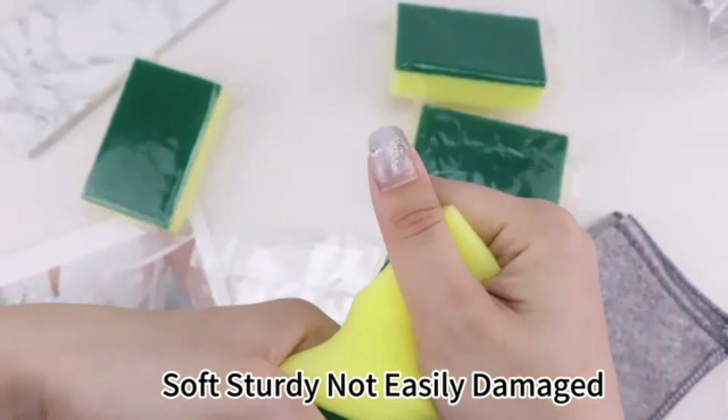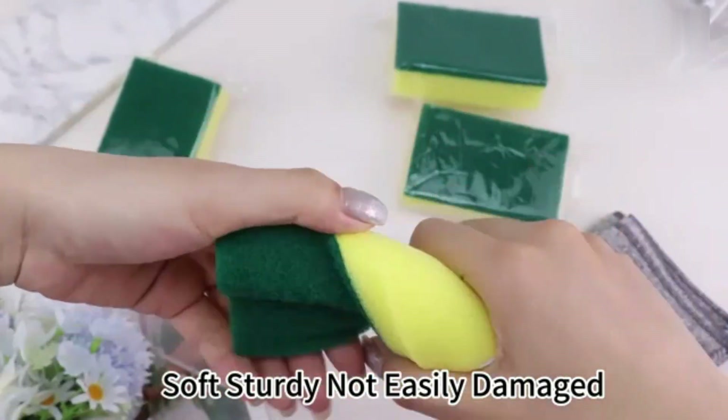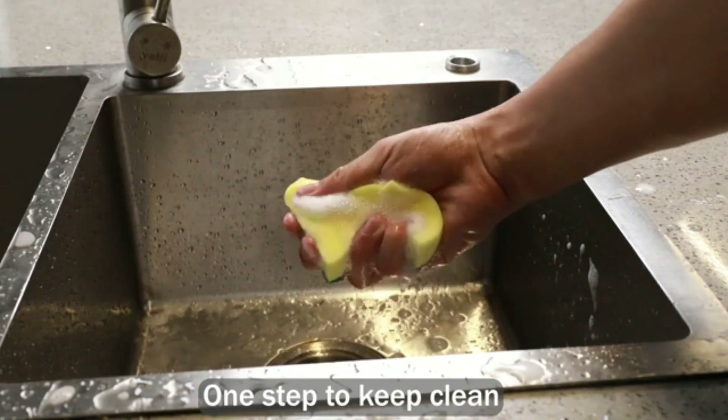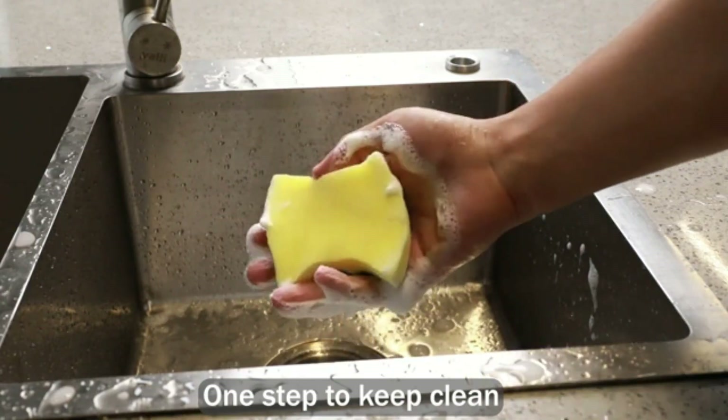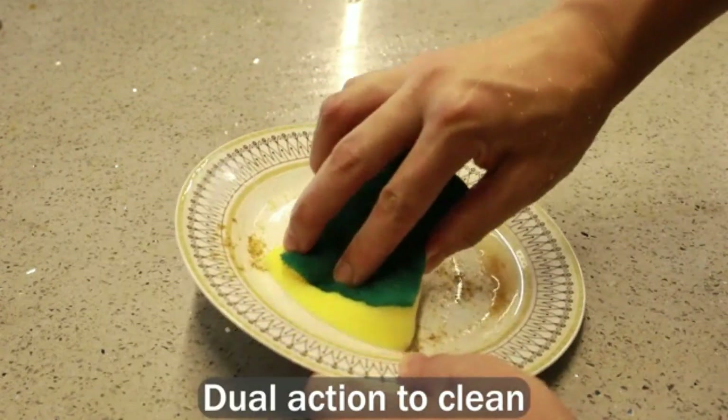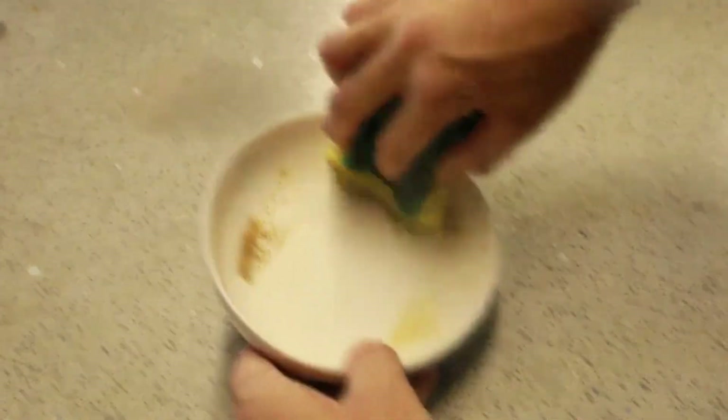Dish Cleaning Sponge. A dish cleaning sponge is a versatile tool designed for scrubbing and cleaning dishes effectively. It usually has a soft side for gentle cleaning and a rough, abrasive side for tougher stains. Made from durable materials, these sponges are ideal for removing food residue, grease, and grime from plates, pots, and pans.